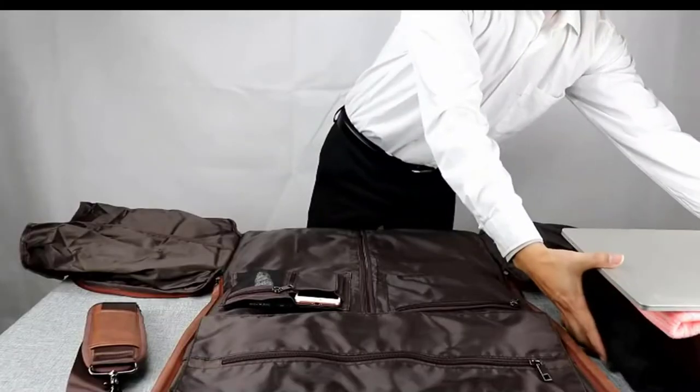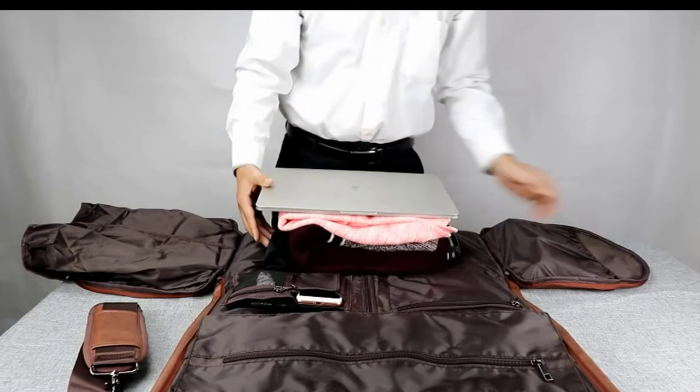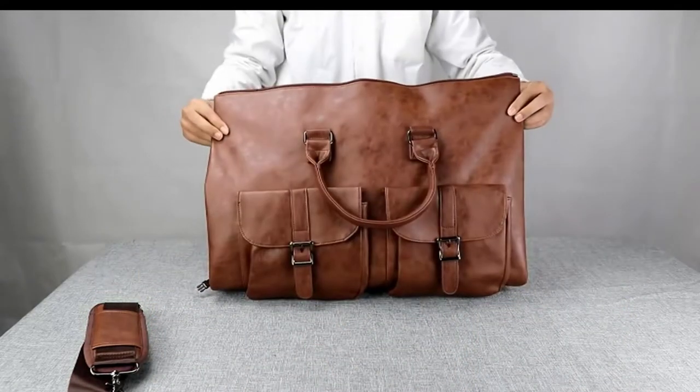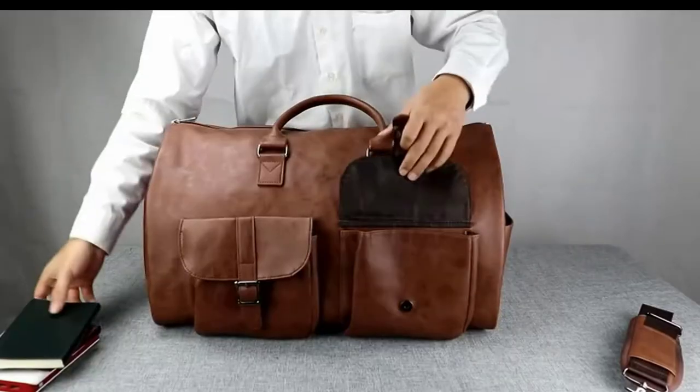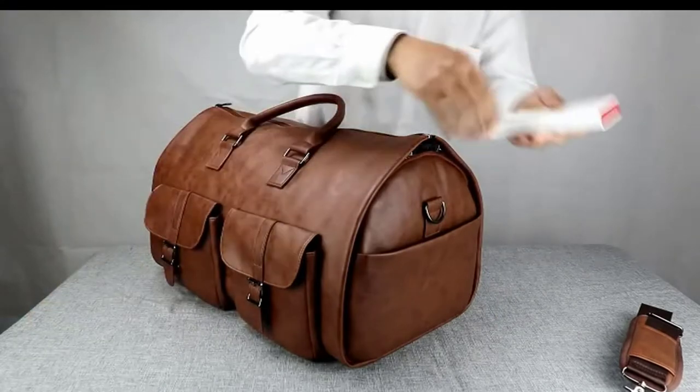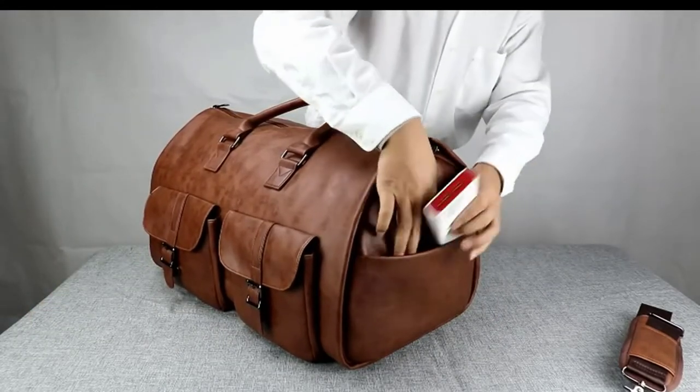This soft-side garment bag meets the size requirement at the airport — length plus width plus height up to 51 inches (130 centimeters). So this leather garment duffel bag can be used as your carry-on luggage bag.